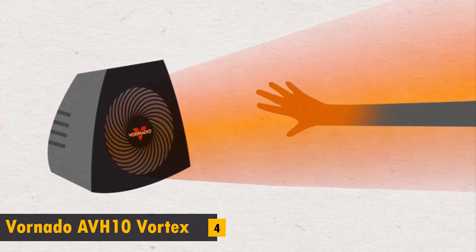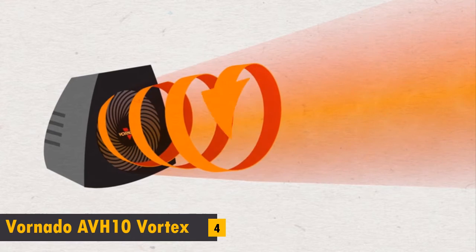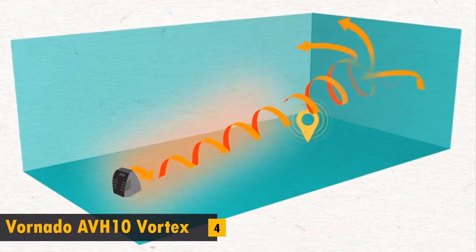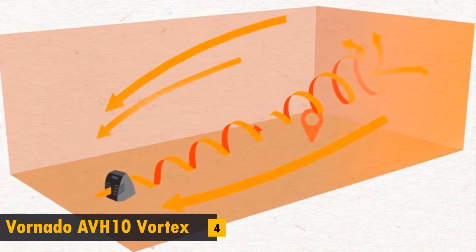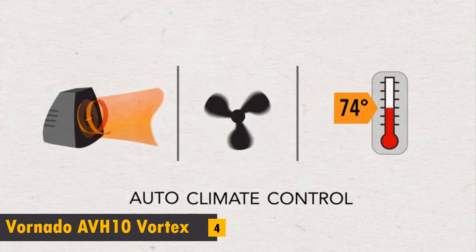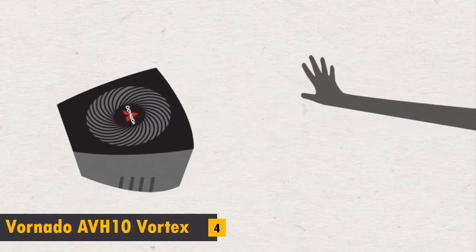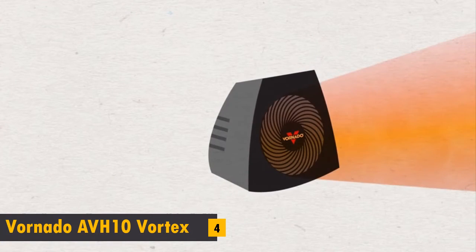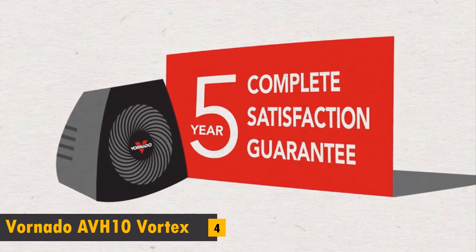A Voronado is different. Unlike average heaters, a Voronado uses powerful air circulation to push out heat. The air flows fast, warm, and gentle in a twisting spiral pattern called vortex action, to create a continuous current of warm air throughout the entire room. A Voronado uses walls and ceiling as pathways to circulate and recirculate the heat, leaving the whole room perfectly warm and comfortable. With auto climate control, the Voronado senses how much heat and circulation is needed to maintain your ideal temperature and makes adjustments automatically. For added safety, it automatically shuts off if tipped over or if something blocks the airflow. And because a Voronado doesn't need to use intense heat, it remains cool to the touch, no matter how long it runs. With its five-year warranty, longevity is something that you won't have to worry about.